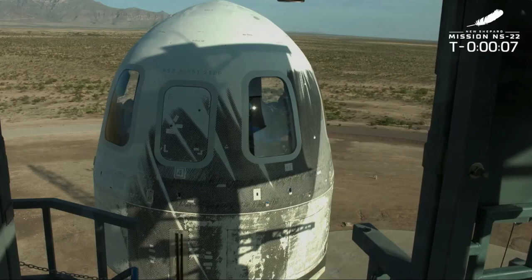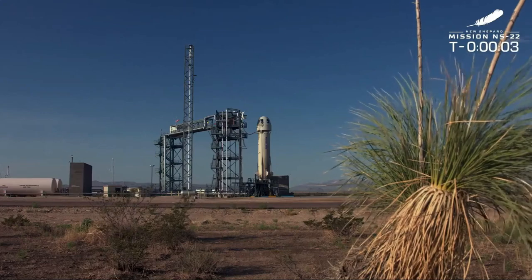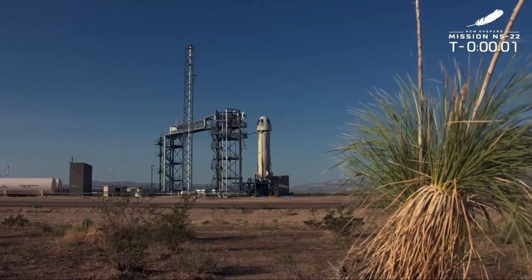Nine, eight, seven, six, five, four, command engine start, two, one.